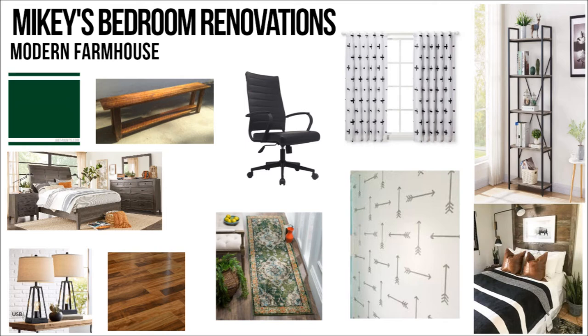He already has a dresser — that bedroom set you see there isn't exactly his, but it's extremely similar. His dresser is the same exact dresser but a lighter shade, and his nightstands are exactly the same but lighter. His headboard is completely different — his is more of a tan brown. That was our bedroom set and we just gave it to him. His dresser, desk, and bookshelf are going to be on the same wall. That chair is going to be his desk chair so he can do his homework, play on his computer, or play video games. Mikey is a techie guy — he loves everything technology.